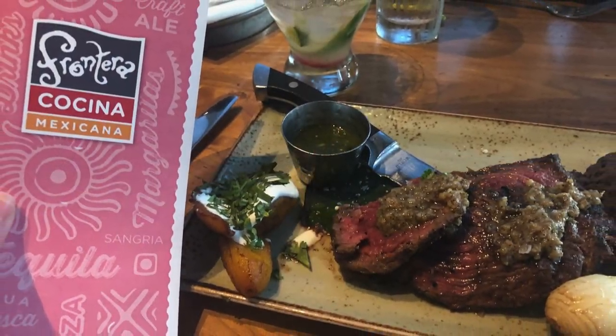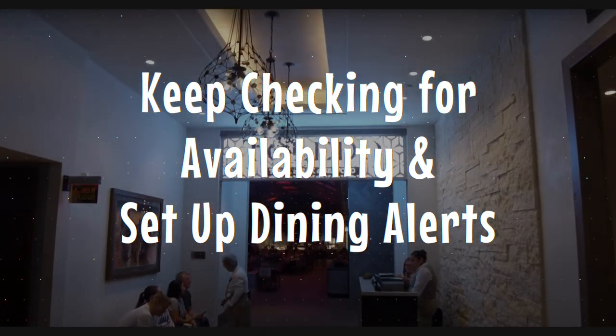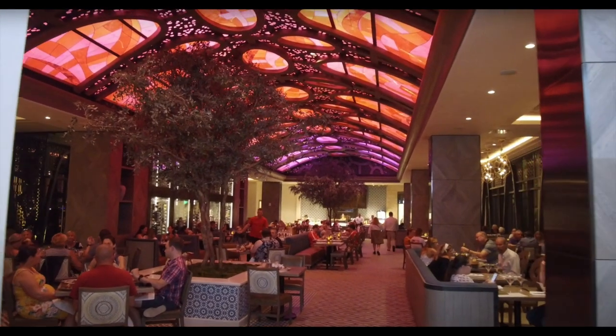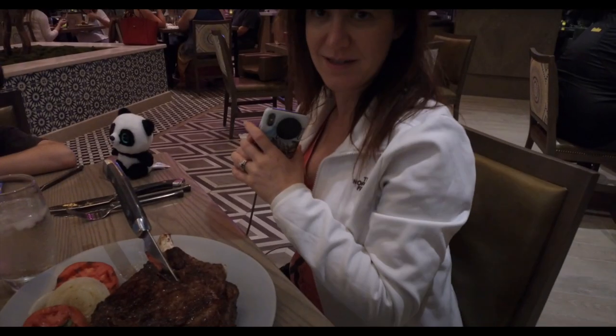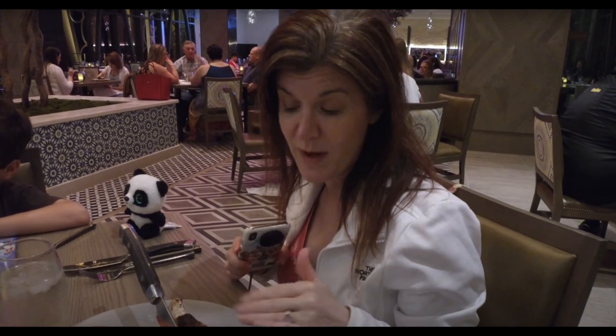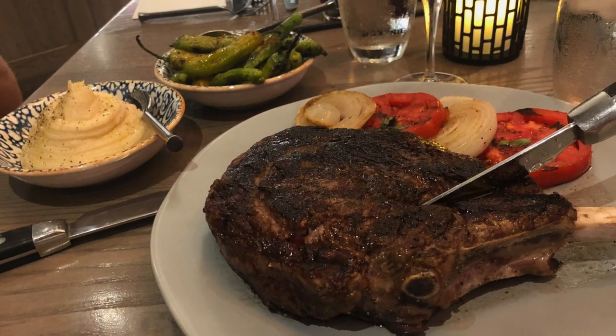Number three is twofold. First, keep checking — people cancel ADRs all the time, so keep looking back if you're not getting what you want. Second, you can create an alert with Mouse Watcher or Mouse Dining. This is only an alert tool with no guarantees the reservation will still be there when you check — it's first come, first served. You have to log in immediately and make the reservation or it's going to be gone.